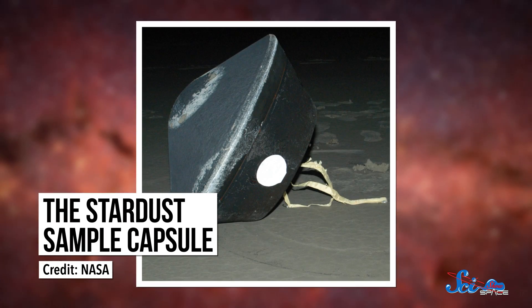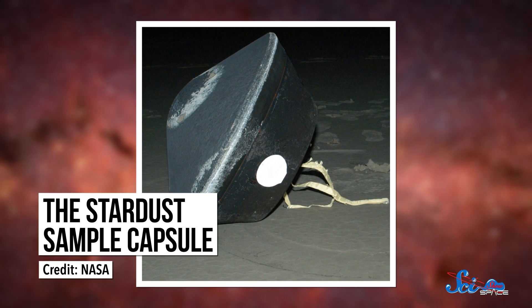Eight months later, OSIRIS-REx will leave the asteroid and head back toward Earth. Once it gets close, it will eject the capsule carrying the sample and then enter orbit around the Sun. The sample capsule has heat shields and parachutes, which will help it land in the Utah desert in 2023 — seven years after the mission started. Some of the material from Bennu will be shared with other space agencies or set aside for future research, and the rest will be examined all the way down to the atomic level.